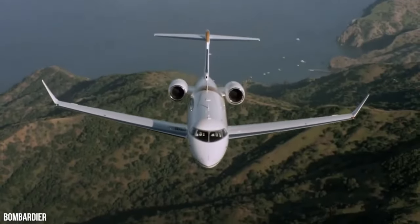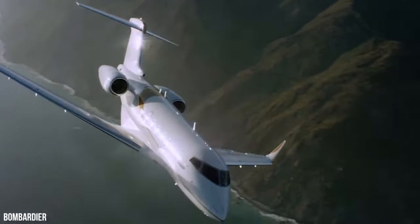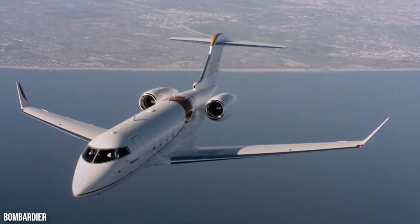But before buying the Bombardier Challenger 3500, make sure to watch till the end. Interior.